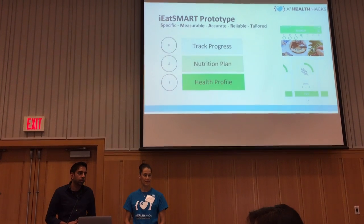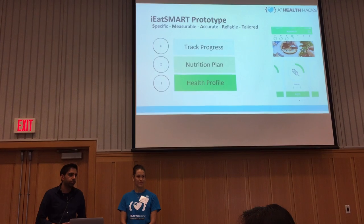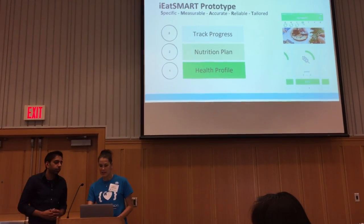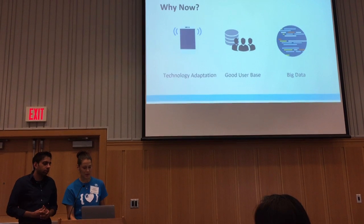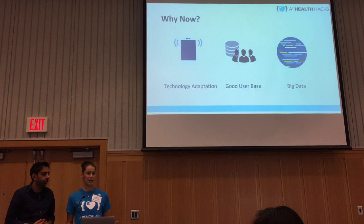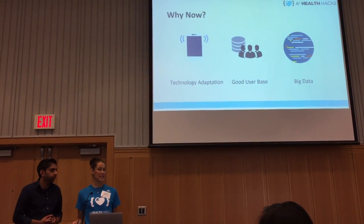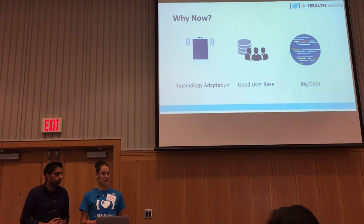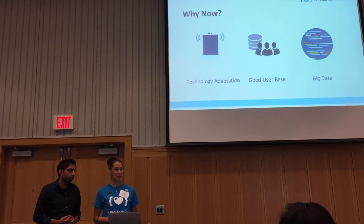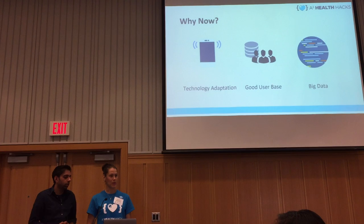What age group do you see as your first target market, given your comment about reaching people before the cardiovascular perspective begins? Right now, technology adoption is broad — even people in their 60s are really into using apps. So we're reaching an age group between 40 and 70 in terms of preventable diseases. It's best to address all age groups, but that would be our focus.